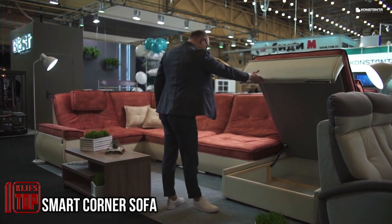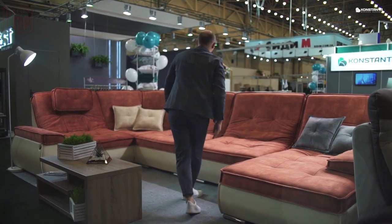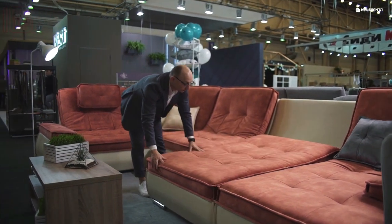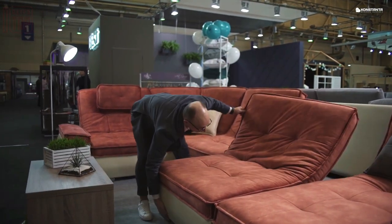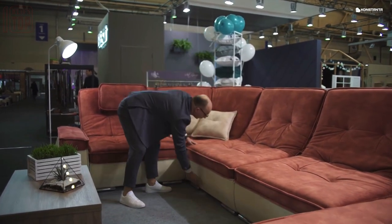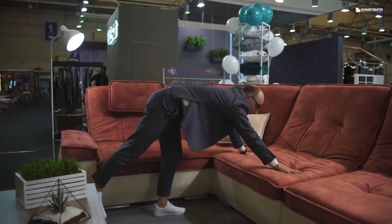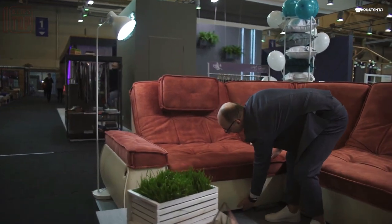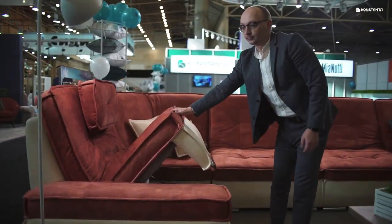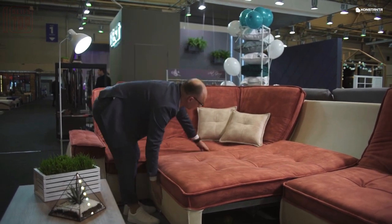Explore the versatile Constanta corner sofas, offering diverse configurations. Slide it down for bed transformation, or rotate it — certain models sport armrest storage for pillows, ideal for accommodating guests when sleeping space is scarce. You can tailor the back support angle for personalized comfort. Constanta boasts an array of corner sofa models, including one that fully unfurls into a spacious bed with under-storage. These sofas endure both occasional and daily use with minimal wear, thanks to well-maintained mechanisms. Smooth operation mitigates scratches and damage.